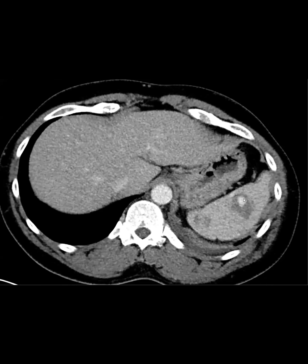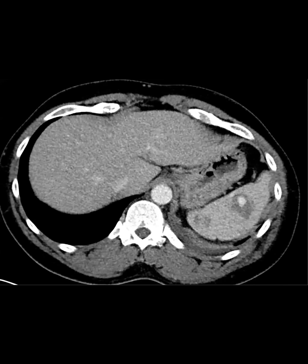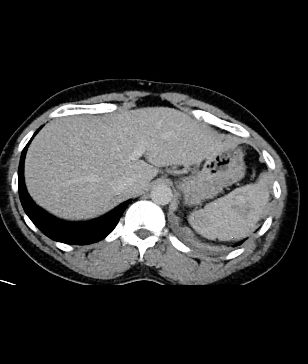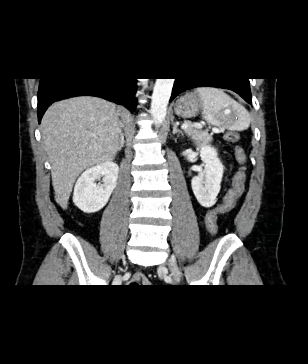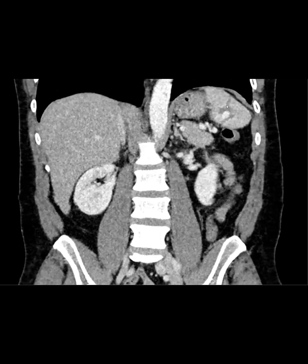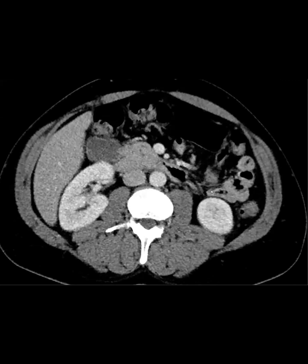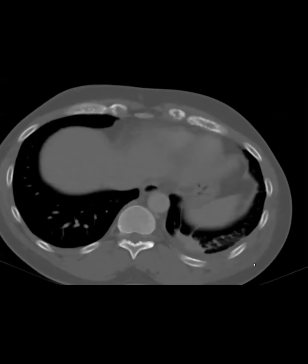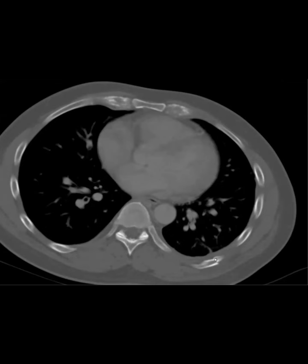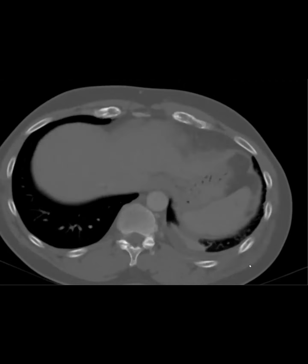One thing about hemangiomas in the spleen is they don't usually have the very nice nodular enhancement that liver lesions do. We're also in a later phase, not arterial, yet it still looks very blobby. On a more delayed phase it looks like it's filling in — hemangioma was still on the differential. But these lesion borders look a little irregular, almost linear in places. Then we looked for other signs of trauma on bone windows and found several rib fractures that look quite acute — one, two, three.